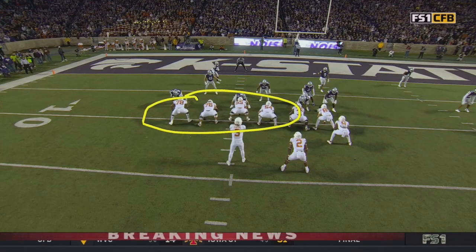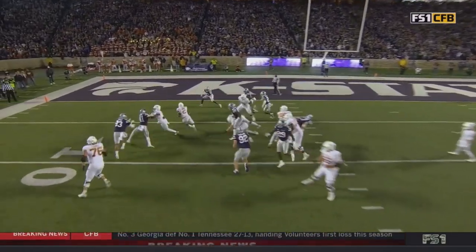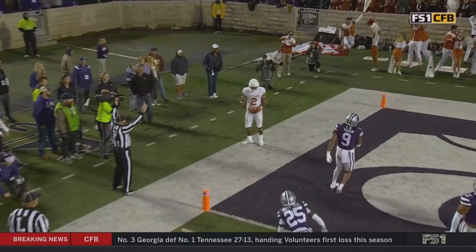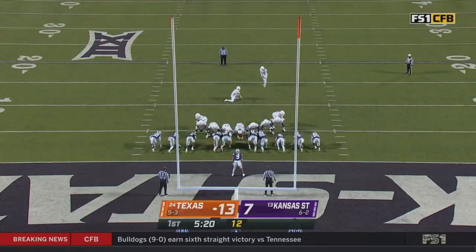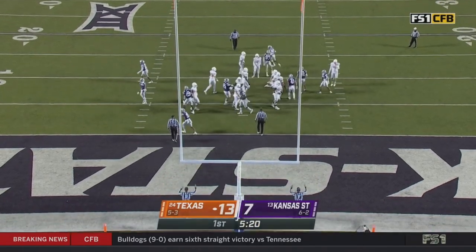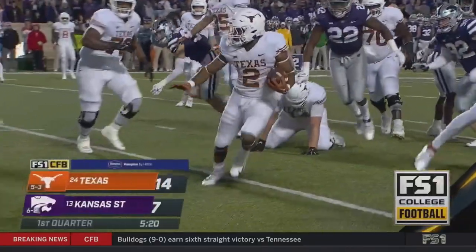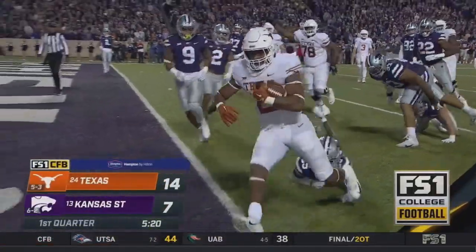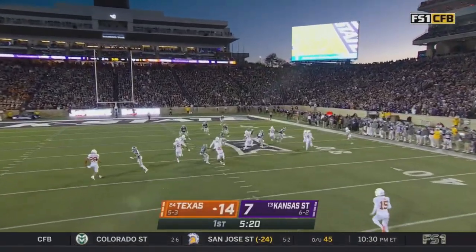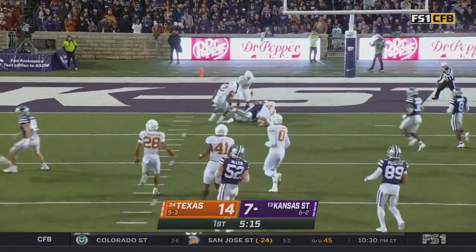They run behind this left side — excellent job by guard, tackle, center. Billingsley coming across. It's Texas attacking this defense in every phase. Johnson taking the direct snap — he gets it handed off and the Longhorns are in again with four straight in this series. Kansas State will get it back after the touchdown from Roshan Johnson.